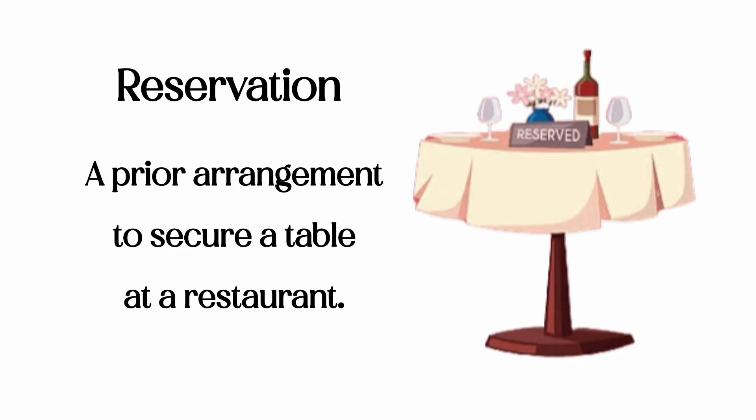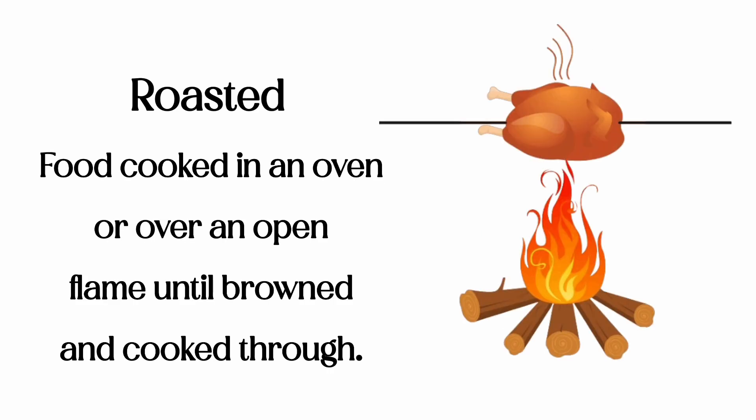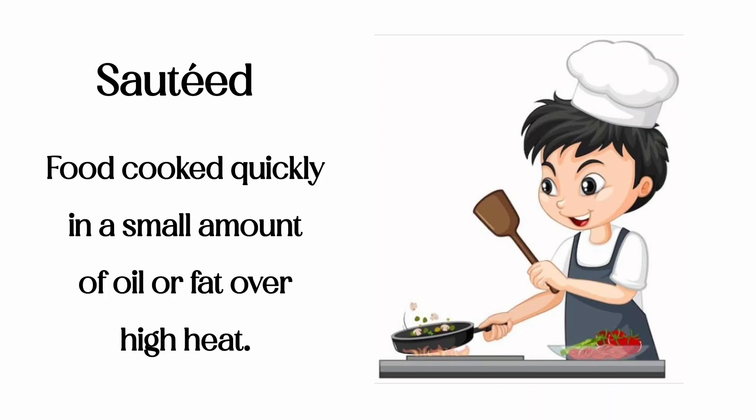Reservation: a prior arrangement to secure a table at a restaurant. Roasted: food cooked in an oven or over an open flame until browned and cooked through. Sauteed: food cooked quickly in a small amount of oil or fat over high heat.